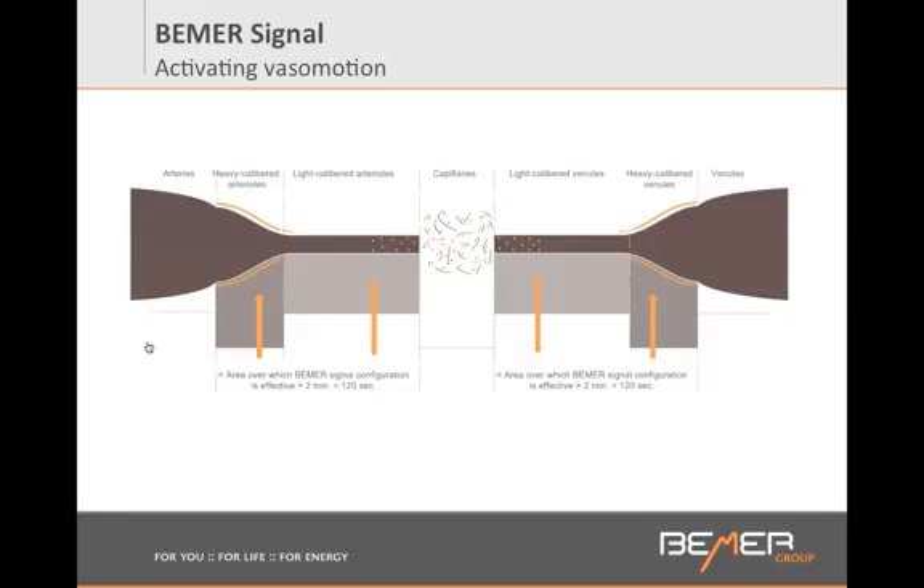The mechanism is the same. Beamer is not healing anything. Beamer is just triggering this pumping action that allows your cells to get what they need. Within the first two minutes of a Beamer session, in the area of heavy calibrated arterials, we use one frequency of 10 hertz that triggers the pumping action there and in the heavy calibrated venules. Then we use a second frequency, an average of 30 hertz, that triggers the area of light calibrated arterials and light calibrated venules. Within two minutes, we're stimulating two different areas of your vessels.